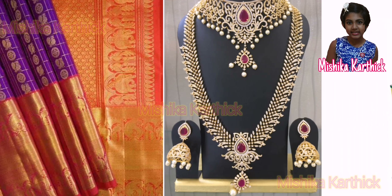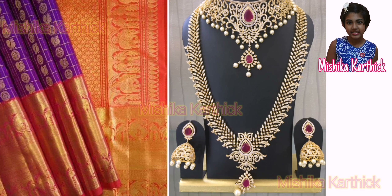Formal dresses and jewellery are worn for special occasions, such as weddings and festivals.